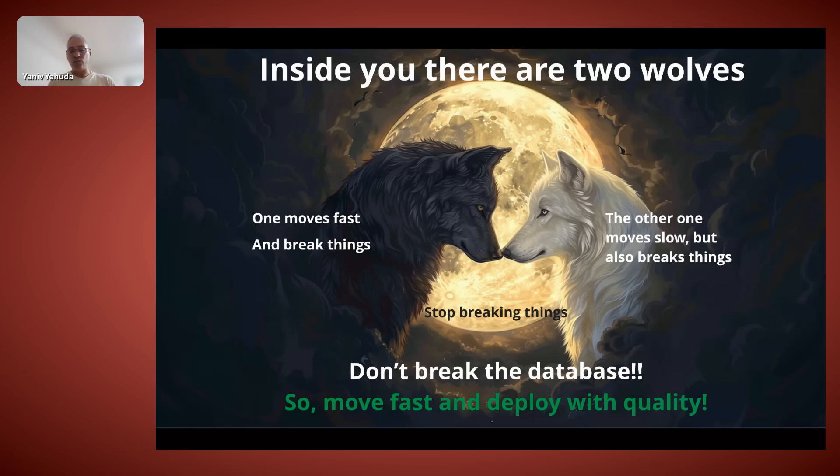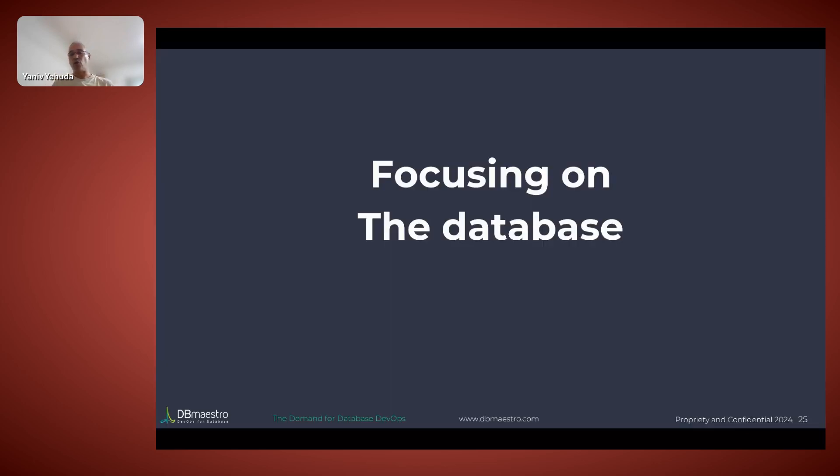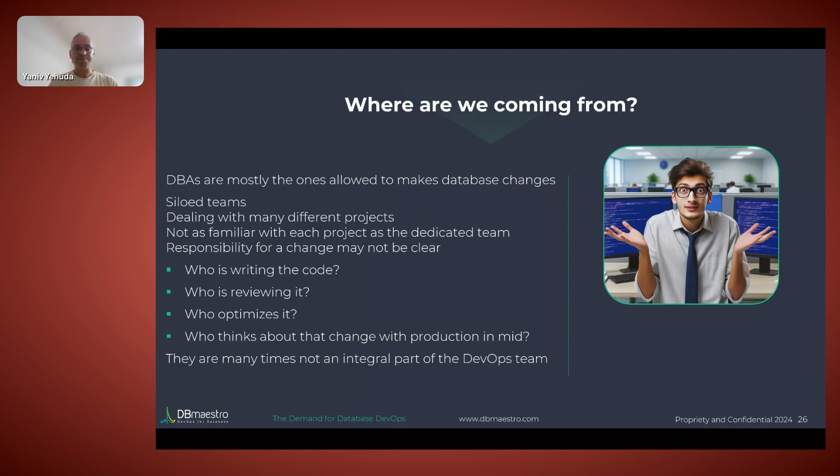So if you're moving fast and breaking things, or moving slow and still breaking things, you need to focus on stopping breaking things — you need to manage risk. This is what it means to move fast but deploy with quality. Yes, you need to create the automated process, but you have to put guardrails in place. Who is actually writing the database code? This isn't even unified across companies. In some companies, developers are on one side and DBAs on another — they're not talking to each other, operating in silos.